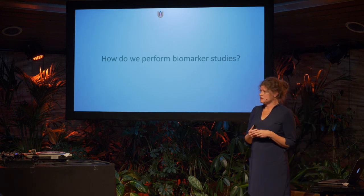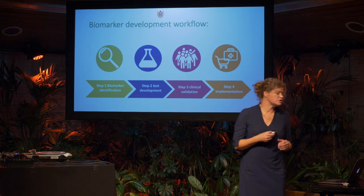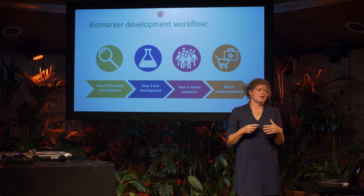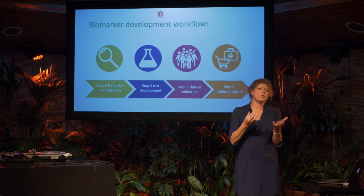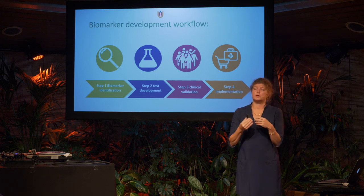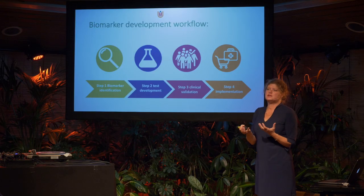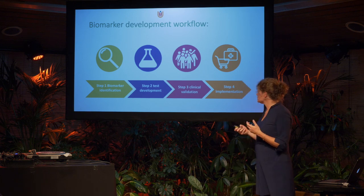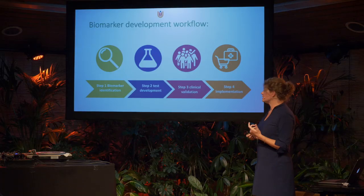Now I come to the second subject: how do we perform biomarker studies? A biomarker study usually follows a development workflow. We start with biomarker identification — using large screening methods, comparing protein profiles, measuring all kinds of proteins within the cerebrospinal fluid or blood. Once identification is done, we continue with assay development, which for protein chemistry uses ELISA methods — a difficult name expressing how difficult it is to develop novel tests.